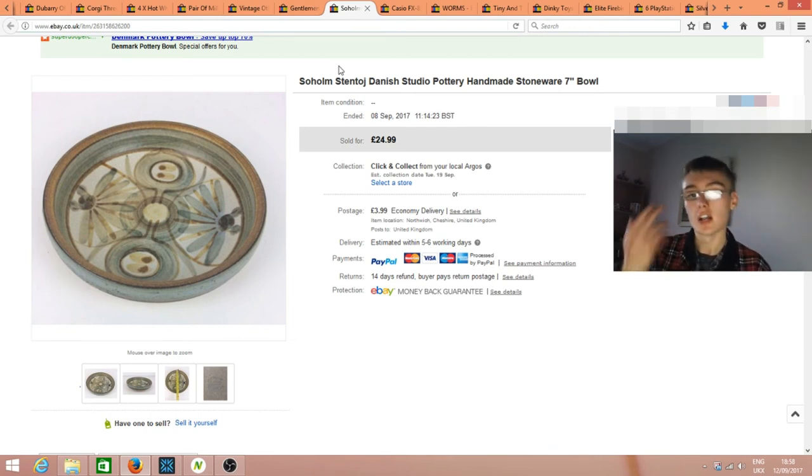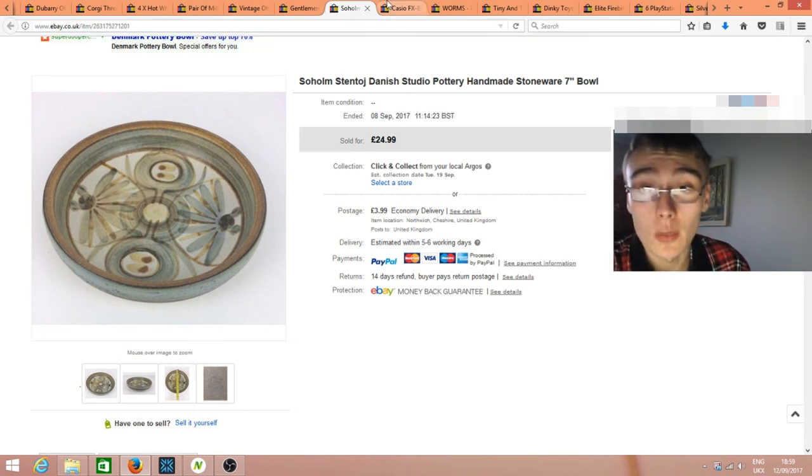No matter what keywords you use, in some niches things are still slow — it's about the right person finding the item. Sometimes it's surprisingly quick because that right person comes along straight away. Got £25 plus postage for the pottery piece, which just about covers my investment on the entire job lot. Once the next piece sells, that'll be almost pure profit.